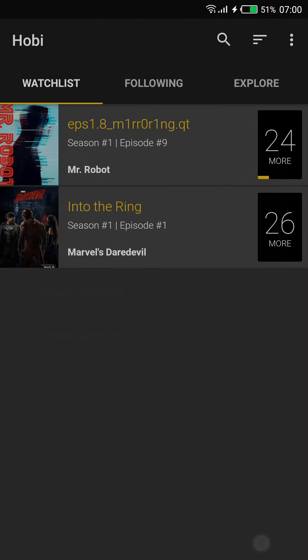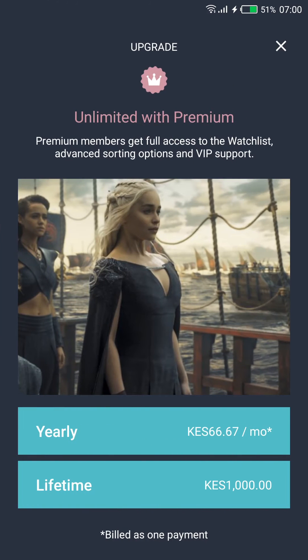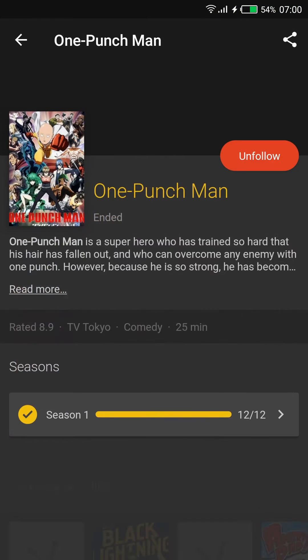Another feature of the Watch List is it lets you sort your shows, but some sorting options are only for premium users. How much does it cost to go premium? About eight dollars a year, or ten dollars as a lifetime payment, which is a great deal.